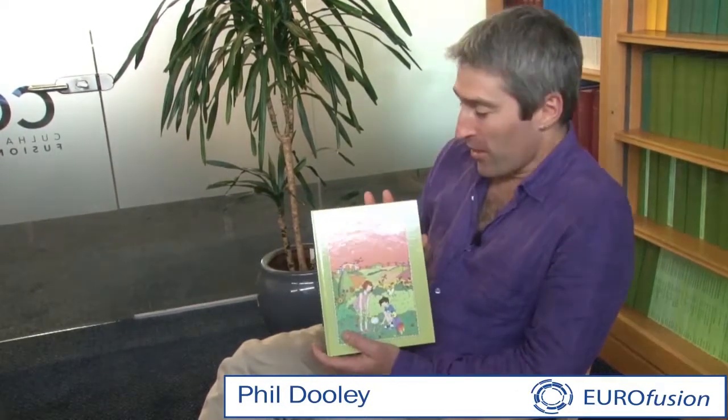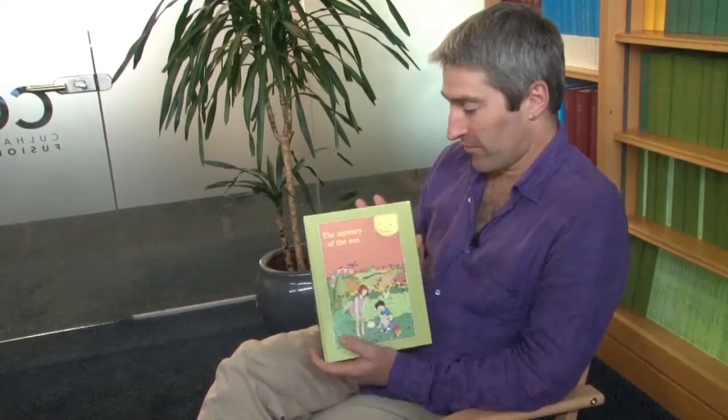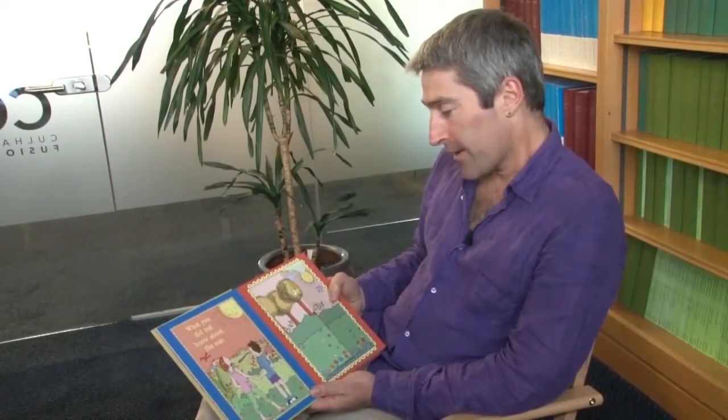Hello boys and girls, I'm Dr. Phil and we're reading The Mystery of the Sun. What you did not know about the sun.